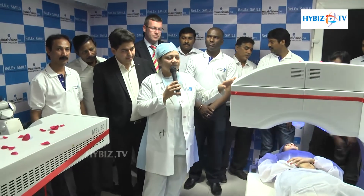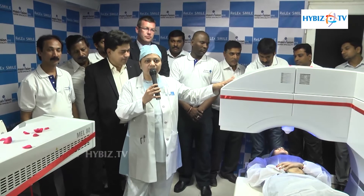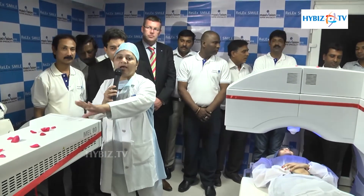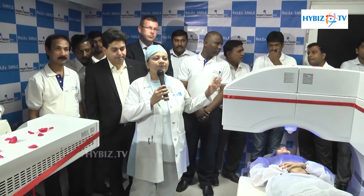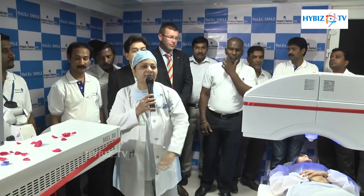Unlike PRK or LASIK where we have to make a flap, when we do LASIK surgery or Femto LASIK, we make a flap and then we shape the cornea and correct the power by the excimer laser. If we do PRK, we don't even need this machine. We only need the excimer laser machine where we correct the power.